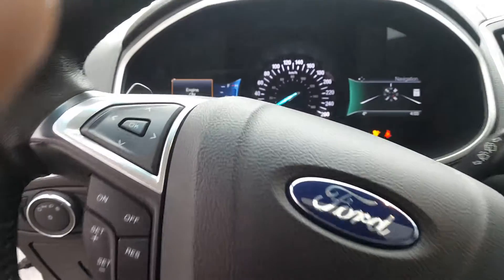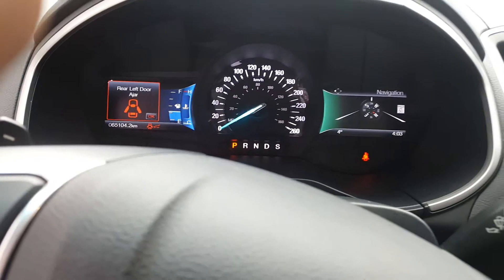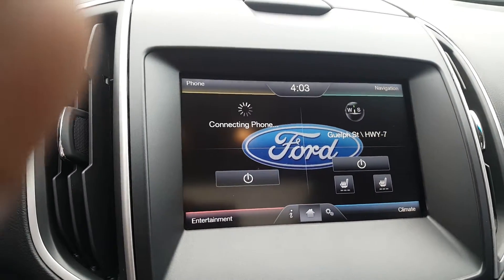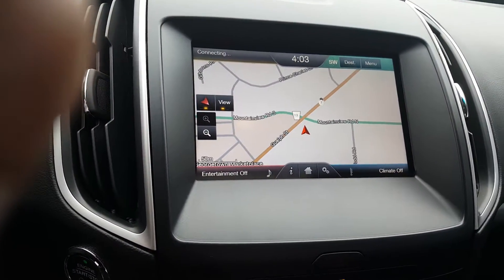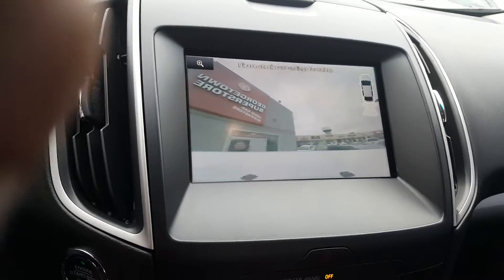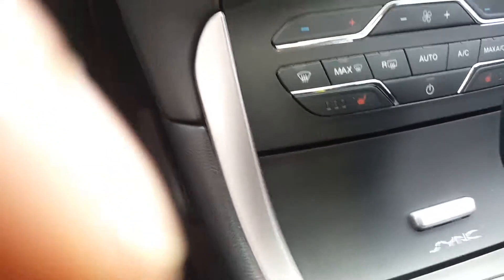This Edge has a great set of kilometers on it — sixty-five thousand one hundred and four to be exact. There you can see the beautiful touchscreen navigation and backup camera.